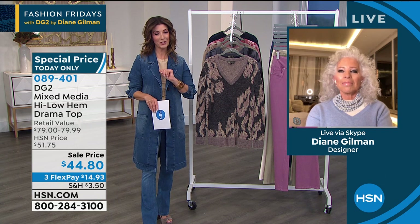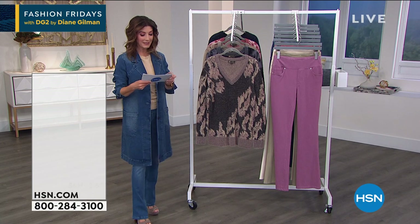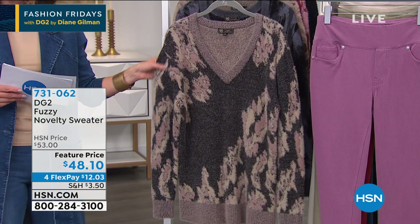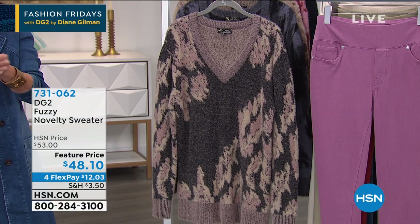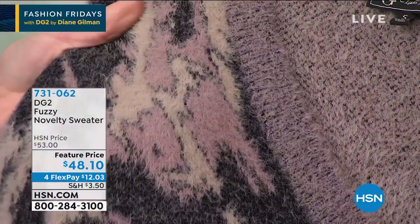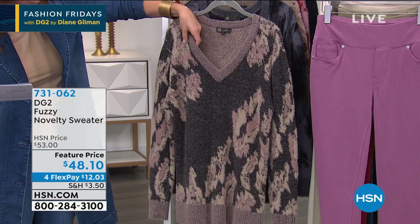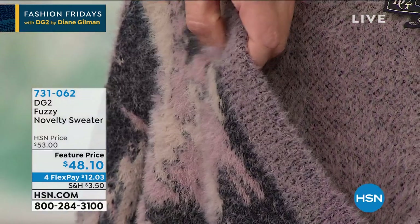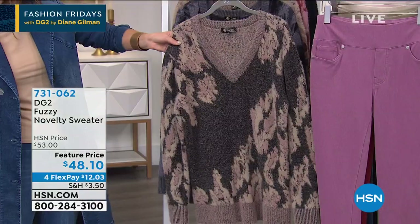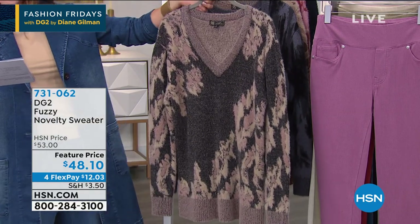Stick around for another fabulous item and the $39 jeggings coming up — super soft, super stretchy, you're going to love those. Next: a beautiful sweater that the host has worn on air many times in every color. It's a super plush, super soft, super fuzzy sweater — it should have a name, it has such personality. It features extra-long eyelash yarns with a beautiful jacquard knit, very substantial. Tonight it's offered at a feature price on flex pay.